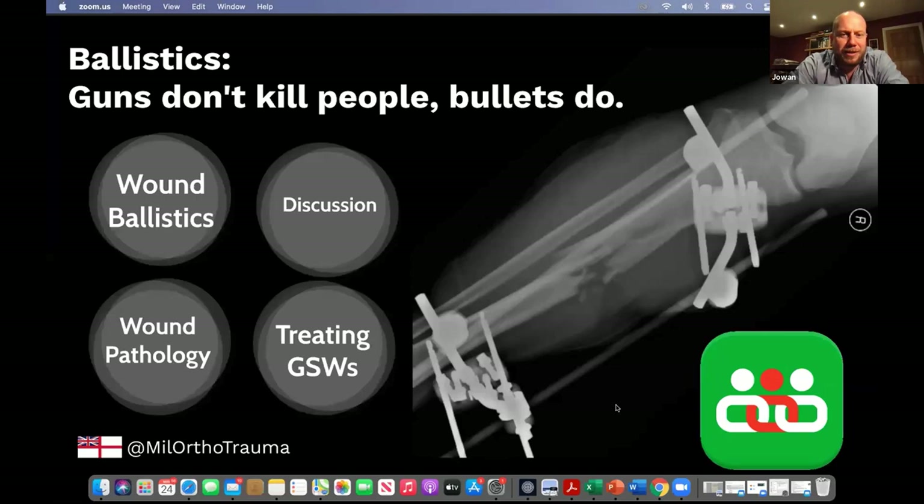Thank you very much for the introduction. It really is a great pleasure to be here. 20 years ago, I was Sir Keith Porter's house officer in Selly Oak Hospital as it was then, the venerable successor to the accident hospital in Birmingham. I think it's fair to say that Sir Keith set me on my path to becoming a trauma surgeon, which is currently my full-time job, employed by the Royal Navy but working most of my time within the NHS.